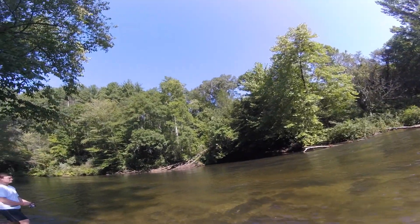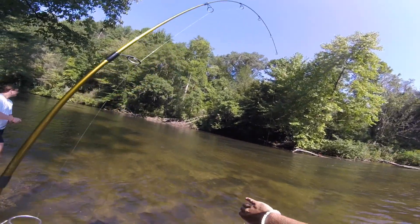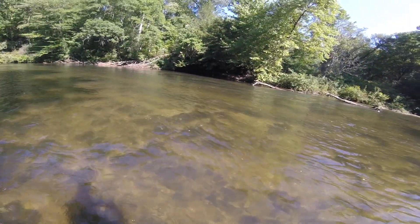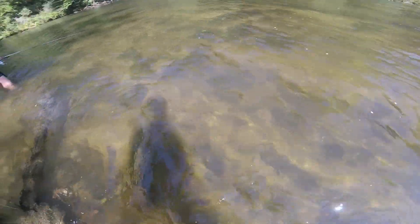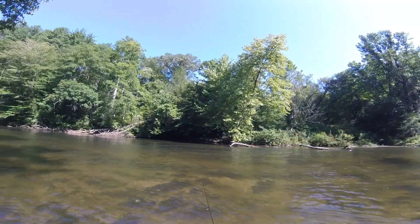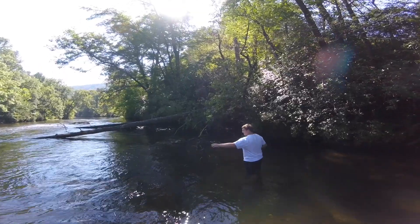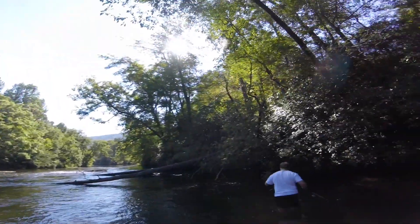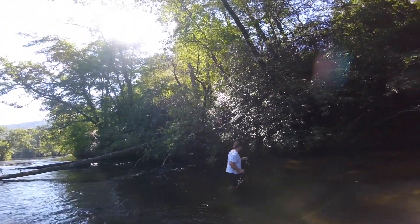I can't finish trying to show you how to fish. I need to show you. I saw it follow your bait and I watched it — it was pretty cool.